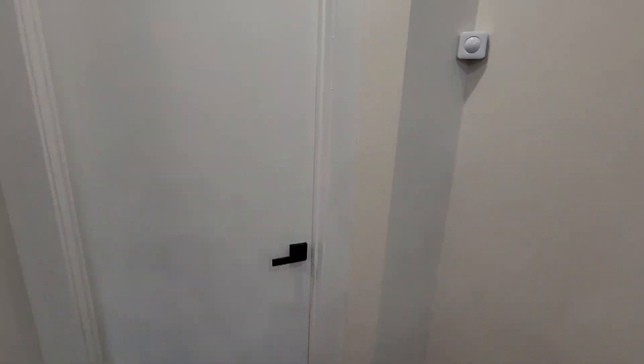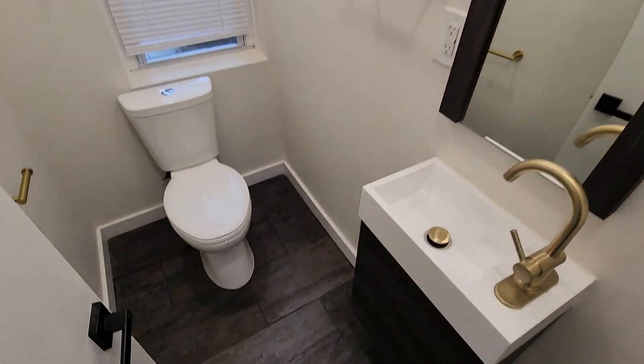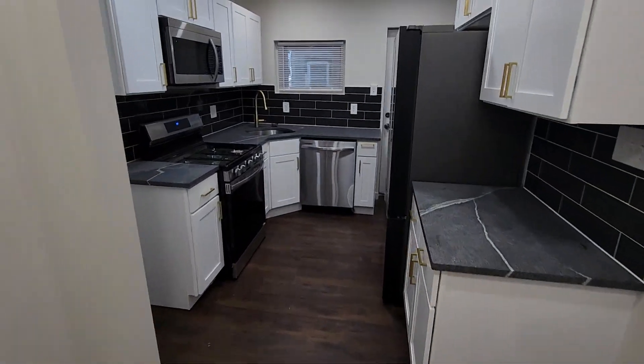There's a little bathroom right here. Here's the kitchen.